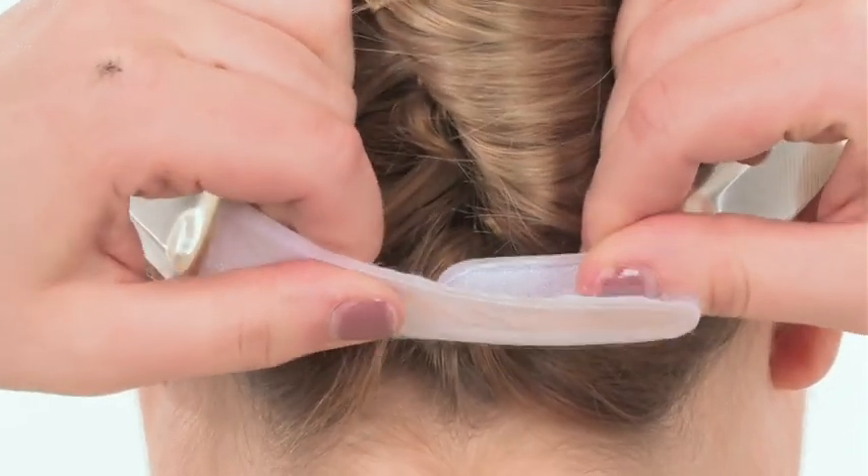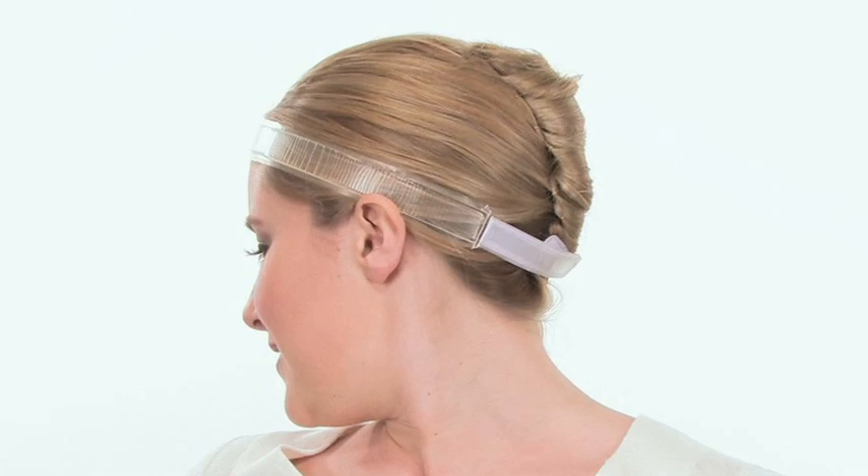Simply place it along the hairline and secure with the adjustable velcro closure. It's that easy. And it fits everyone, no matter what your head size is.